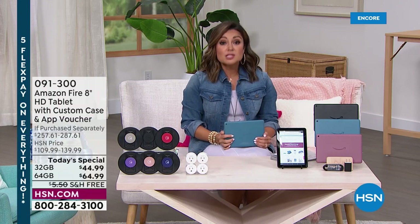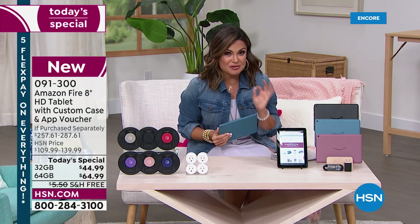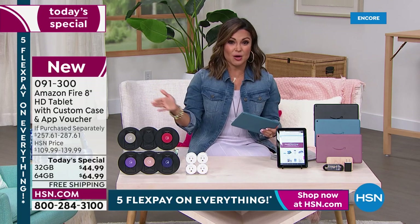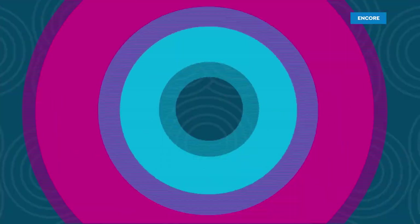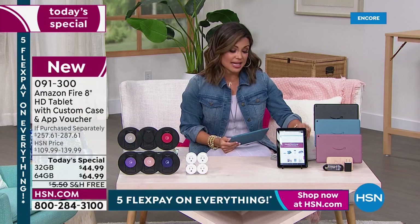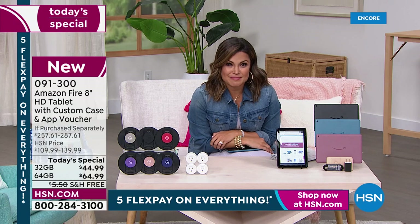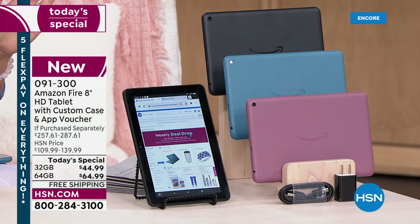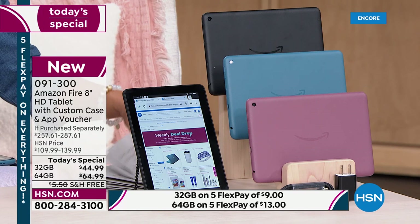We work very closely with Amazon to bring these to you. They are brand new in the box, top sellers, but we can only do this value for 24 hours. This whole weekend is five flex pay on everything for our first big sale of summer. Getting the 32 gig home is just $9 — a latte price — and you get one of the world's top selling tablets. It's fully expandable up to a terabyte, with up to 12 hours of battery life.